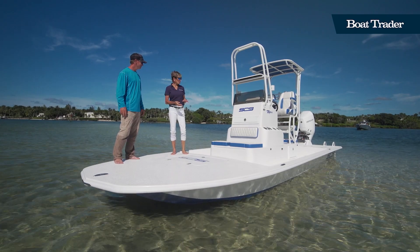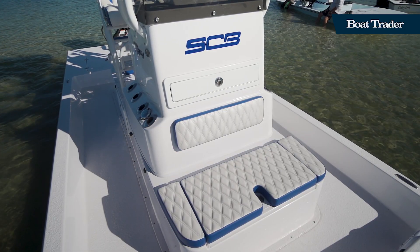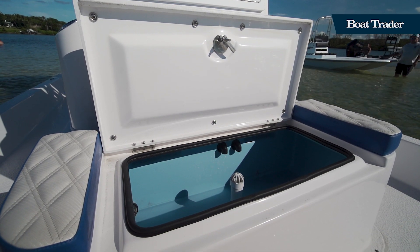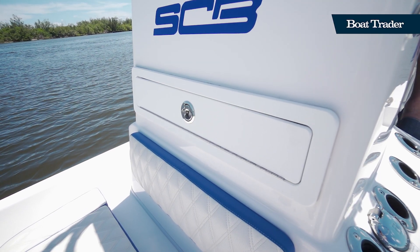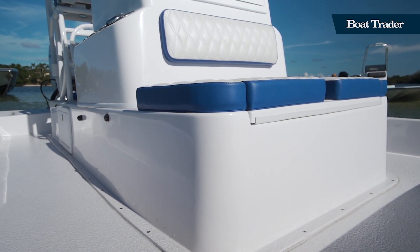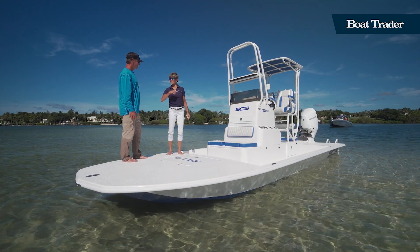This raised platform gives you an additional third live well under the bow seating. It's 14 inches higher, so if you travel through any shallow water, it allows you to see a lot better. The higher you are, the better you can see. We'll see more of that from the helm — let's go check it out.